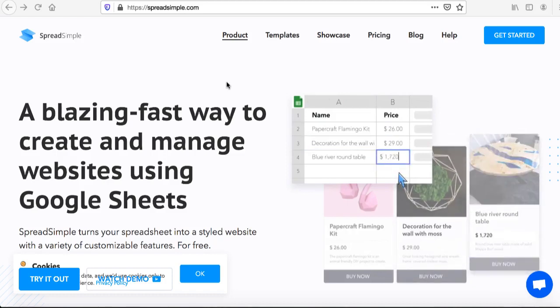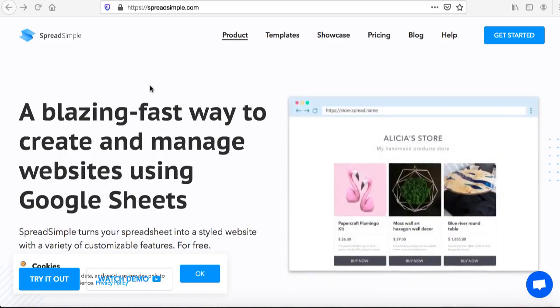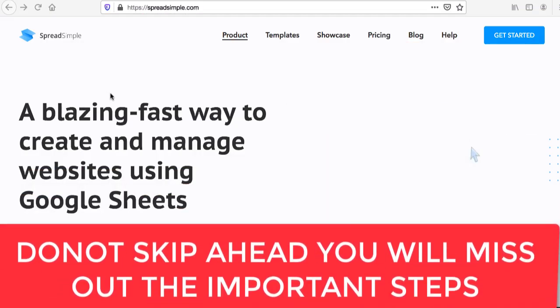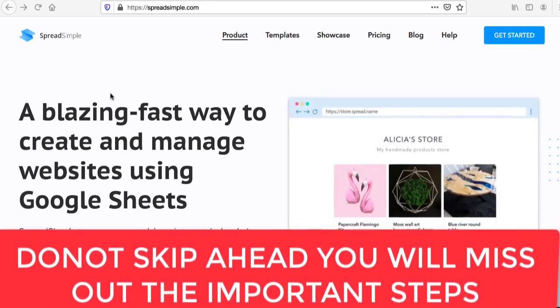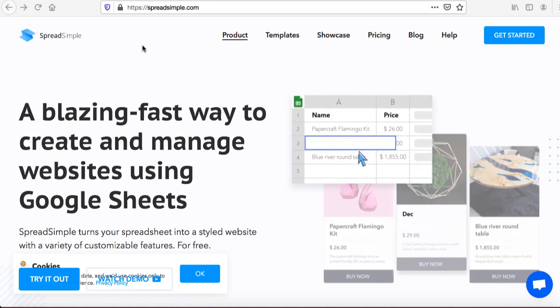Hi guys, Sean here. In this video I will show you how to make money with Google by using this simple website that nobody is talking about. I will also show you how to create a simple affiliate marketing website and start making money. Having said that, let's get started.